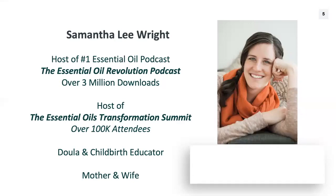I also recently hosted the Essential Oils Transformation Summit. We had over a hundred thousand attendees and over 30 expert speakers — some of my favorite people in the world teaching about essential oils. I'm also a childbirth educator and a doula, and I'm a wife and mother of two kids.